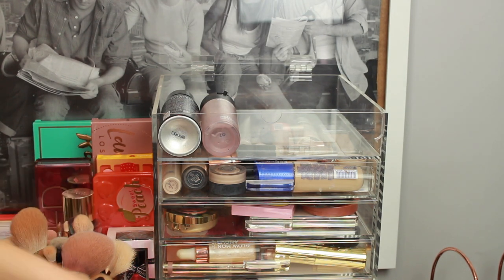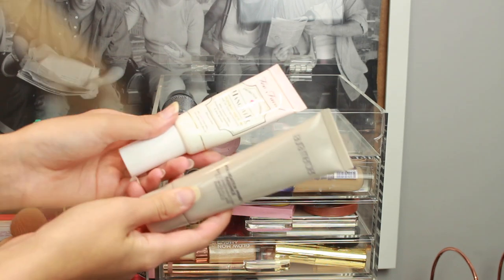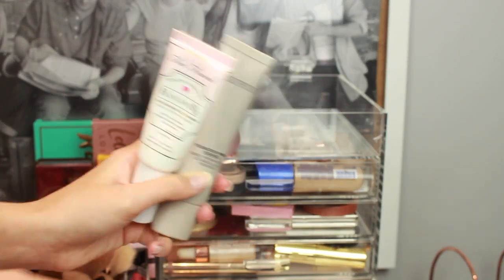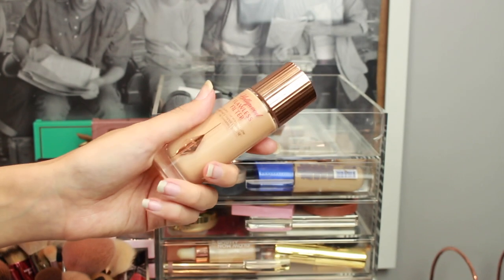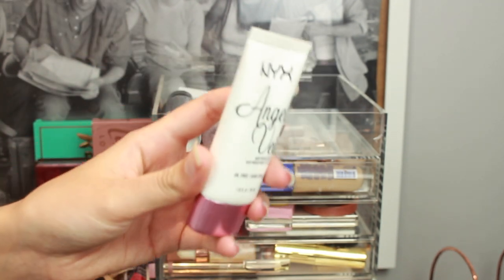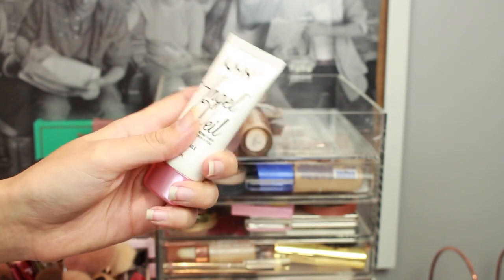Moving on to primers. Two of my favourites and old faithfuls are the Too Faced Hangover and the Laura Mercier Primer Radiance — I absolutely love these two, I swear by them. A slightly newer one is the Charlotte Tilbury Flawless Filter which I'm obsessed with. And then I have this NYX Angel Veil which I only kept for my drugstore versus high end video, so I'm going to get rid of it because I'm not really into pore filling.